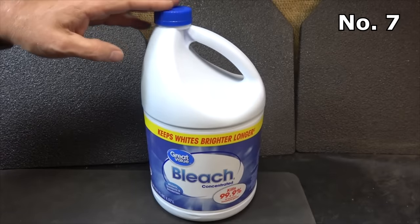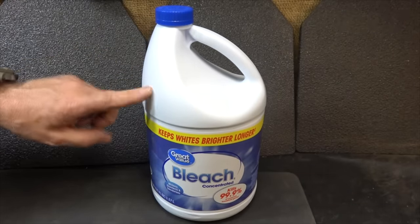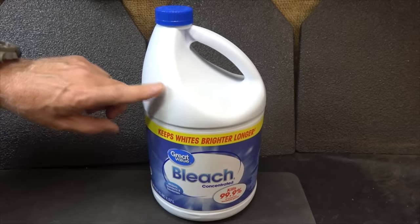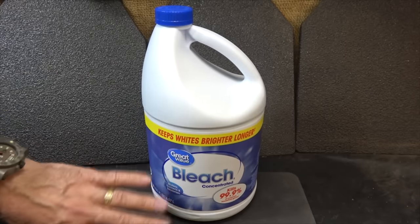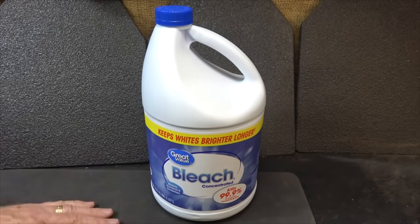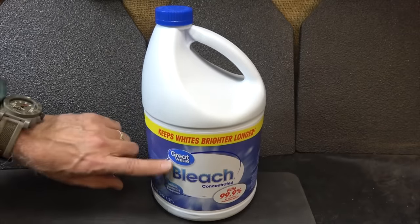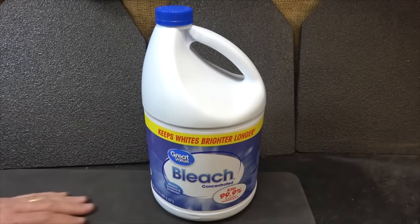Unscented bleach not only cleans and keeps things clean, but you can also purify water with it — and that's probably the most important part. Make sure it is unscented. You can go with a brand name or a generic. We have two Big Berkey filters so we can stay in drinking water, but having bleach serves so many different purposes.